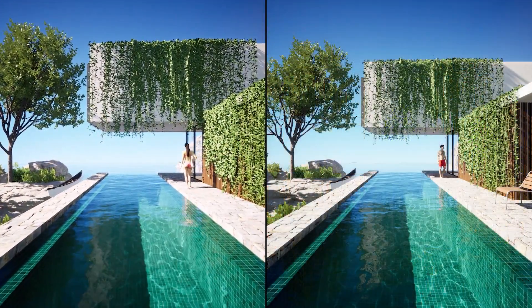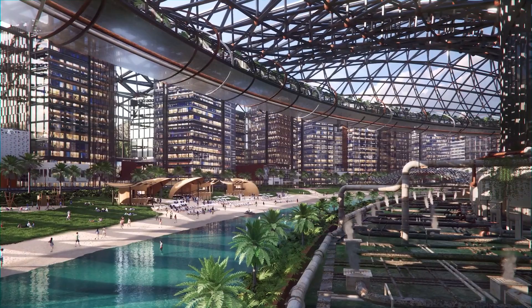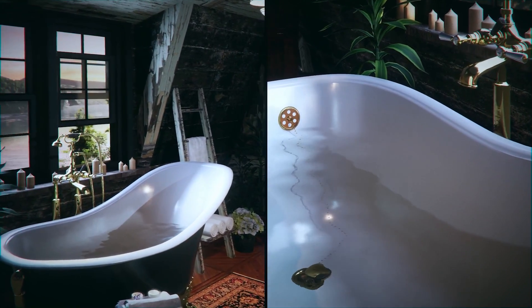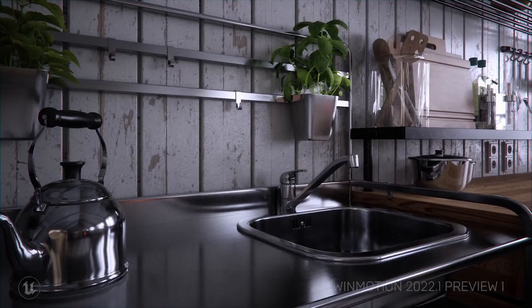For 99% of people, the things which you can do in Twinmotion in minutes are more than enough to present to the client. The current version of Twinmotion introduces one of the biggest improvements so far, which is path tracing.